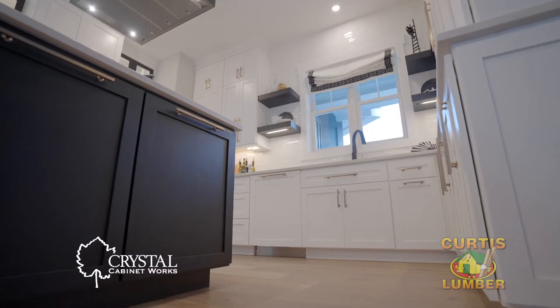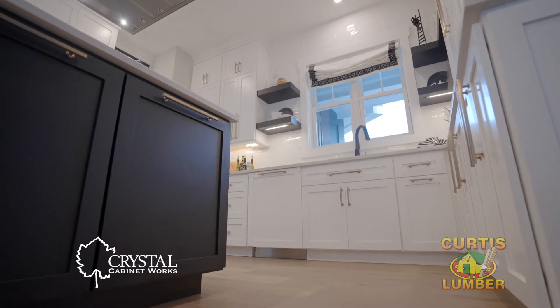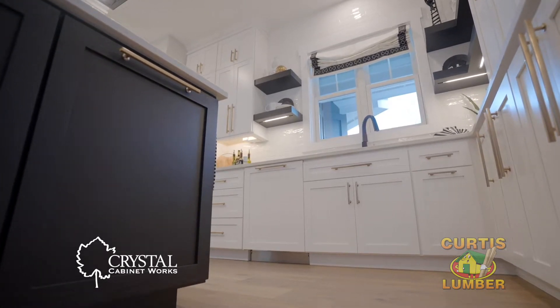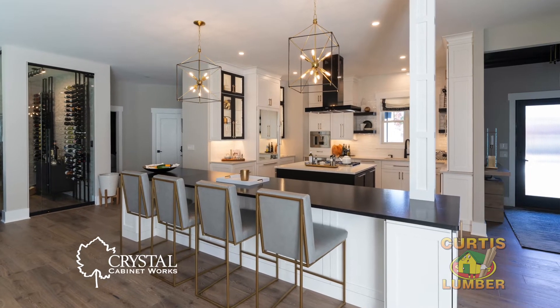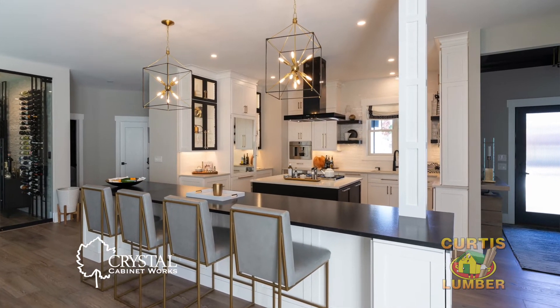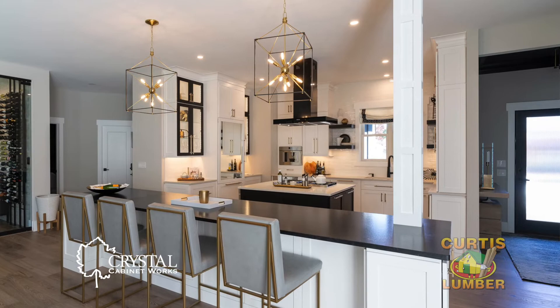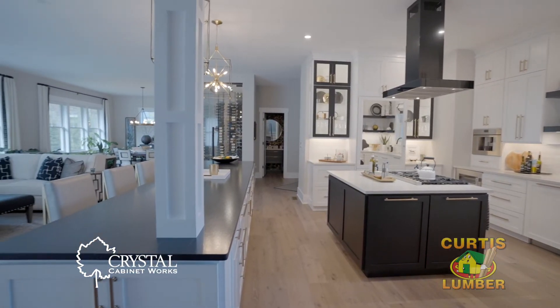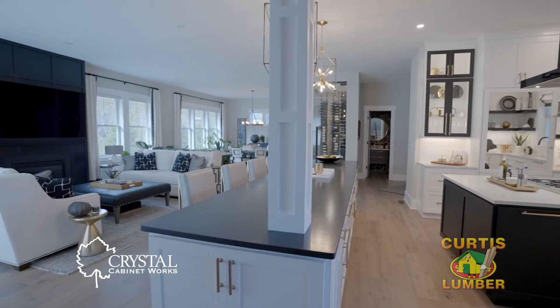Crystal Cabinetry is a true custom cabinet maker. This means that I can design cabinets to overcome any challenge. In designing the large island, one of the obstacles we ran into was a structural column right in the middle of the island. By working with the cabinet company and creating a custom cabinet, we were able to make this work.